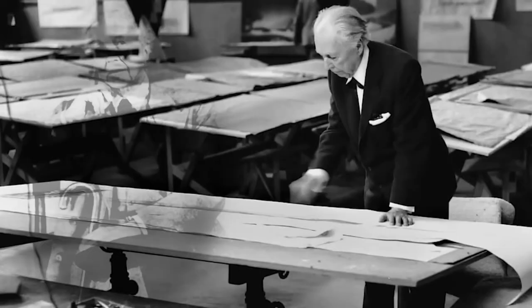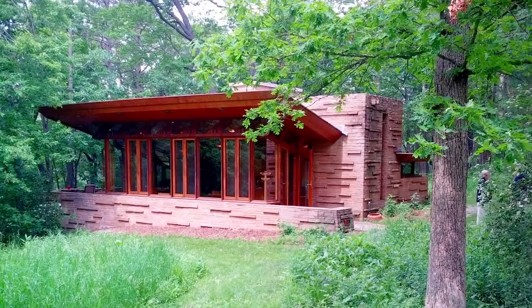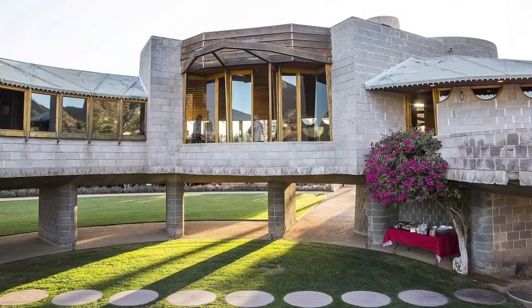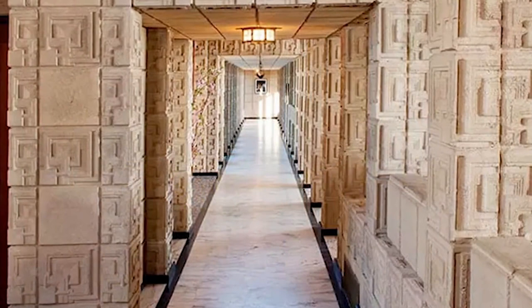Frank Lloyd Wright had a design style he called compression and release. The idea is to force the user to move their body — maybe making the ceiling only six feet tall as opposed to eight feet — have them feel like they're compressing the body, moving through a tight space like a tunnel, and then expand once you get out.